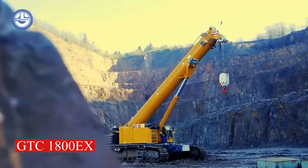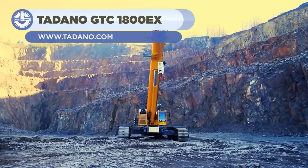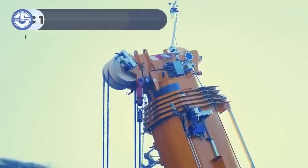This beast is known as the GTC 1800EX. Its main telescopic boom can be extended to 60 meters.